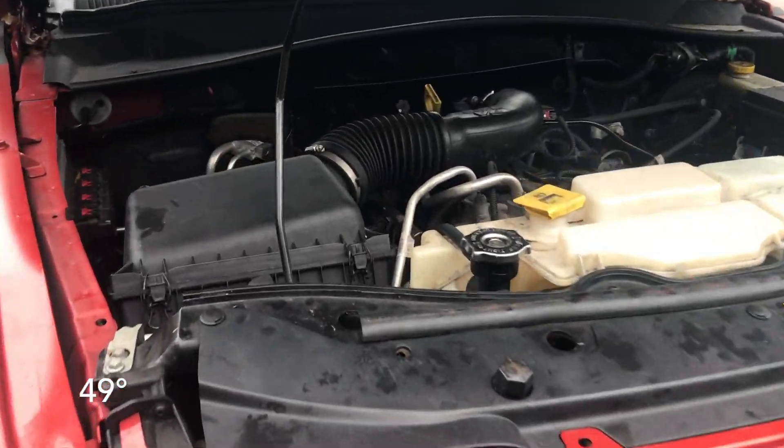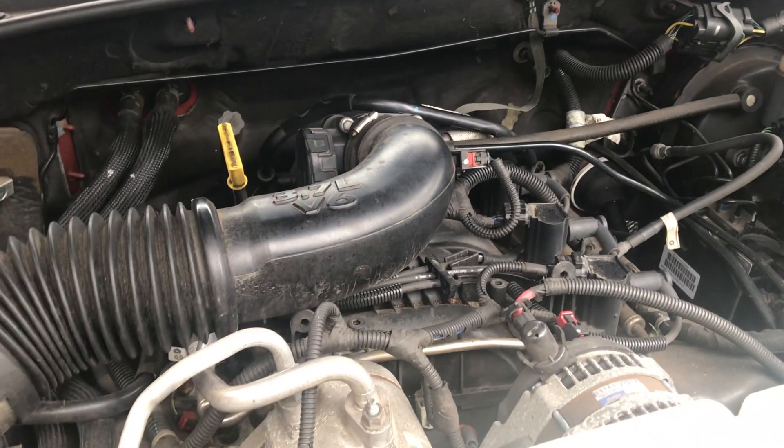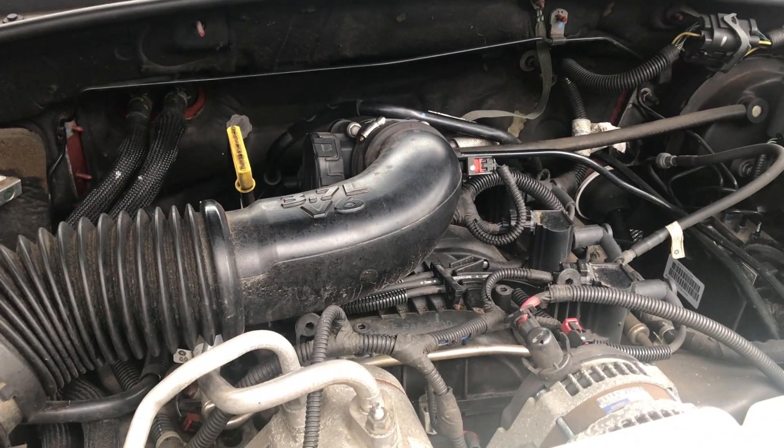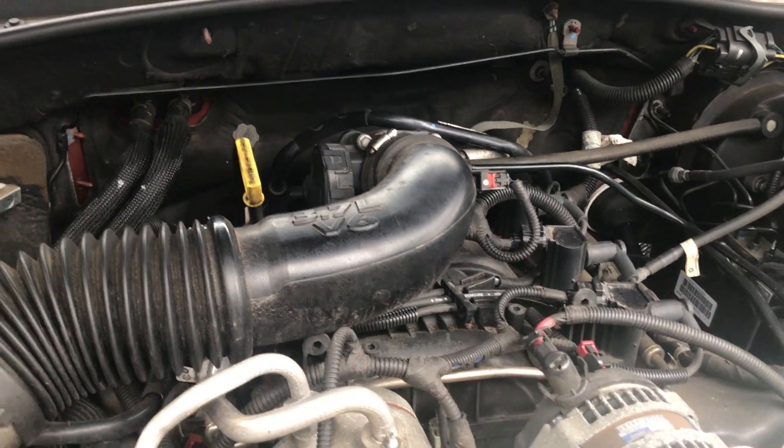What's going on guys? It is Jeep time again. I have a peculiar issue with this thing that I've been trying to troubleshoot off and on for a couple of weeks, but today I'm really going to get into this thing and see if I can figure it out.